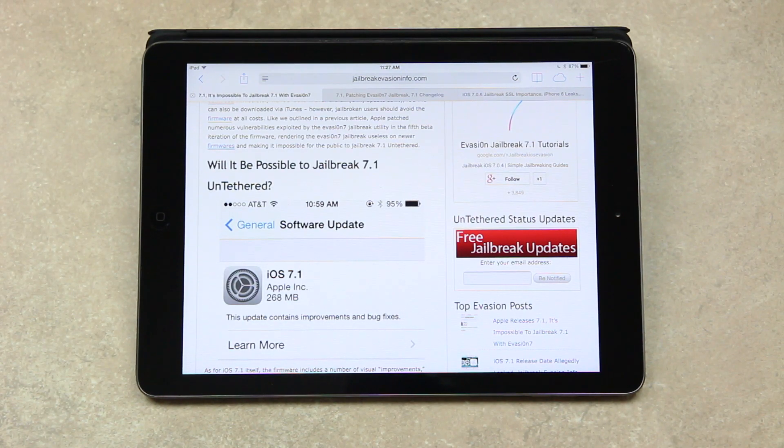Just be sure to avoid 7.1 if you're currently jailbroken. If you're not and you're on iOS 7.0.6 or an earlier iteration of iOS 7 and you want a jailbreak, just be sure to follow my in-depth untethered jailbreak tutorial. You'll be able to find a link in annotation form on the desktop version of YouTube, or visit my channel to find it there.